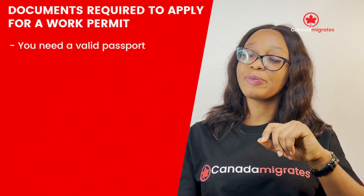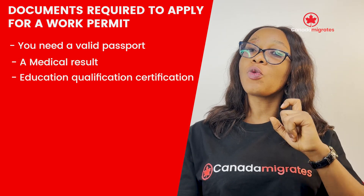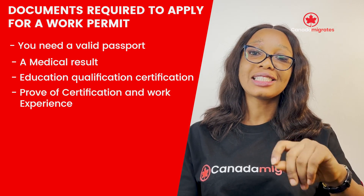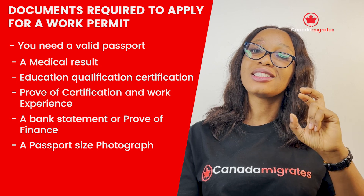To apply for a work permit, you need: a valid passport, a medical result from an approved medical centre, educational qualification certification, proof of certification and work experience, a bank statement or proof of finance, and a passport-size photograph.